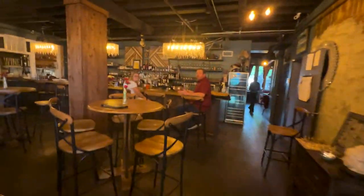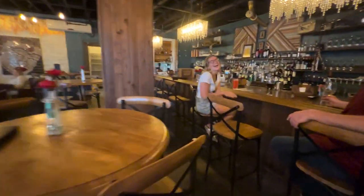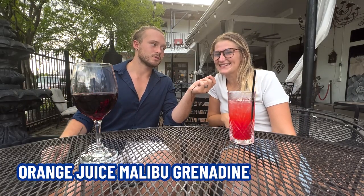We decided what better place to do our market report than the wine garden — the best bar in Slidell, I'm telling you. Natalie's drinking an orange juice Malibu Grenadine, also called an OMG. I've got myself some red wine, always Cabernet — that's what I drink anywhere and everywhere we go. Without further ado, let's get started on the market report.